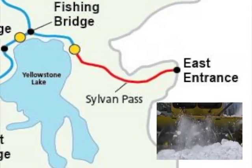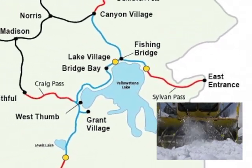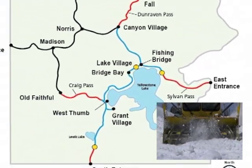Jaron is standing near Sylvan Lake at the east entrance. It's one of four areas, shown in red, that are still snow covered. Blue areas are plowed but still closed to visitors.